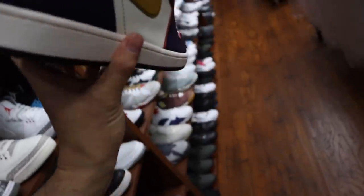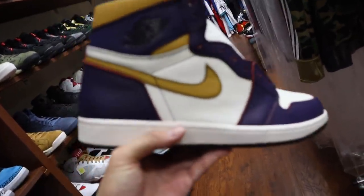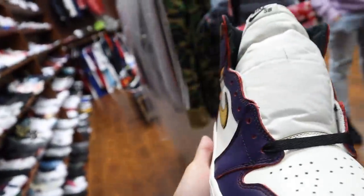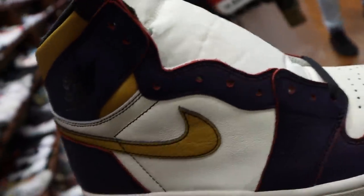How much for the LA to Chicagos? I'll tell you right now — I think these were one of the best ones that came out last year, man. One of them. I didn't say the best, one of the best.